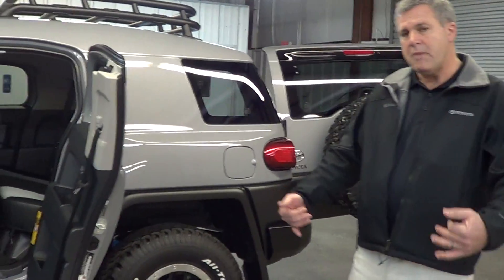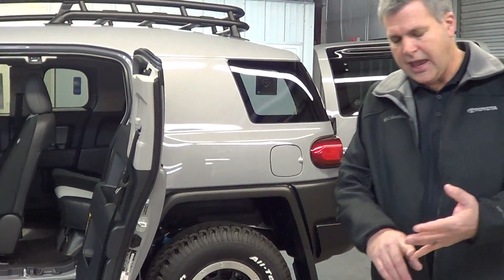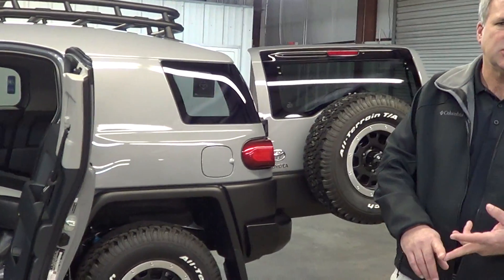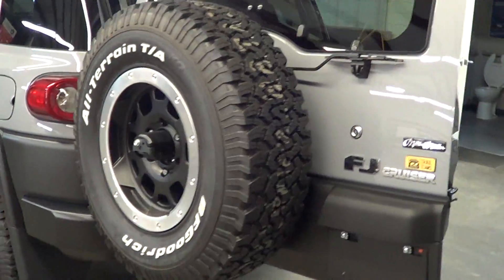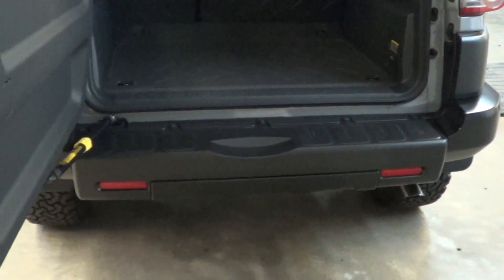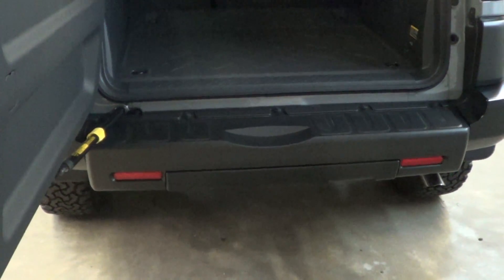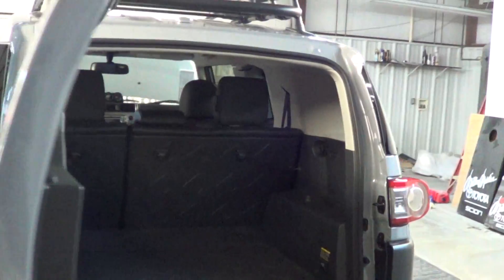Towing capacity — going back to the adventure side of the vehicle: camping, taking the boat, jet skis, snowmobiles if you're off in that neck of the woods. This vehicle has a 5,000 pound towing capacity; the Jeep is only about 2,200 pounds. Makes a big difference when you're looking at those features going down the road.